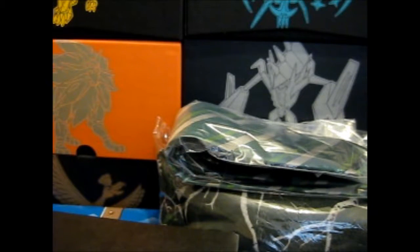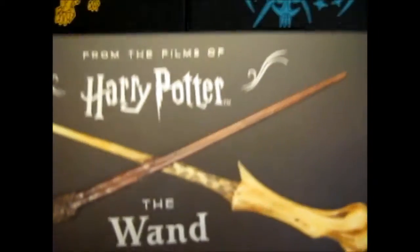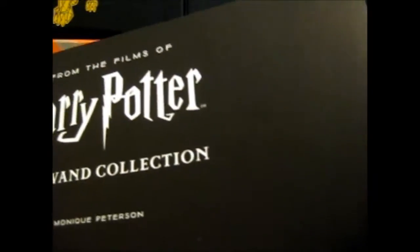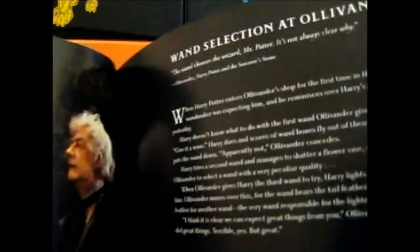And here we have — oh! From the films of Harry Potter: the Wand Collection. It's a very thick book. The Wand Maker — it's got like some stuff, some pictures, movie pictures. That's pretty cool.